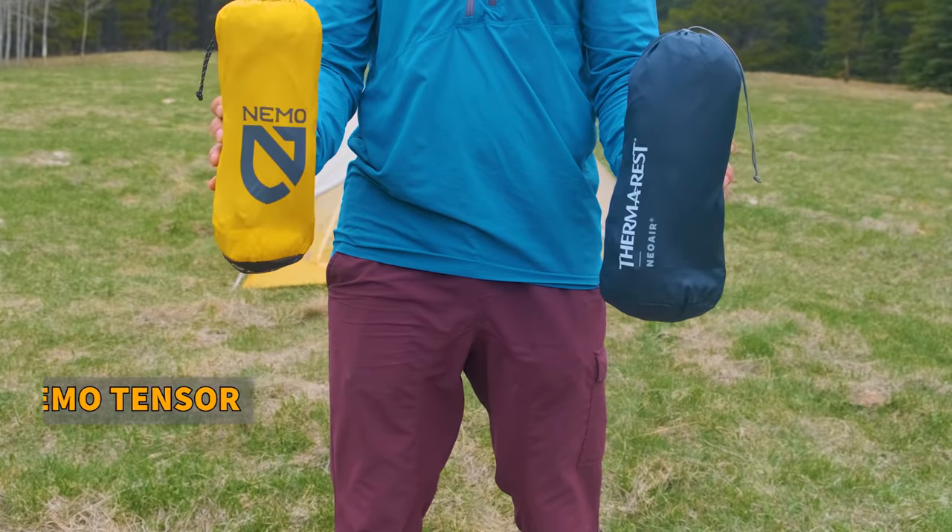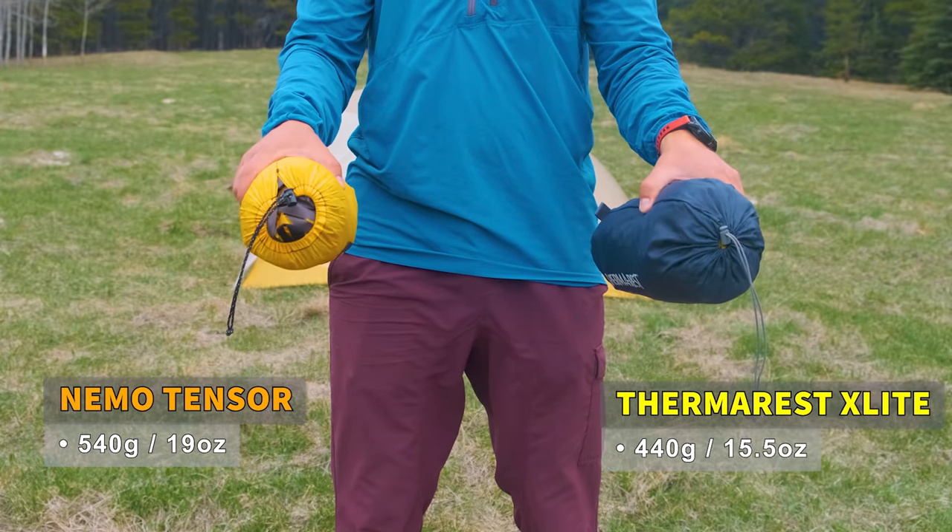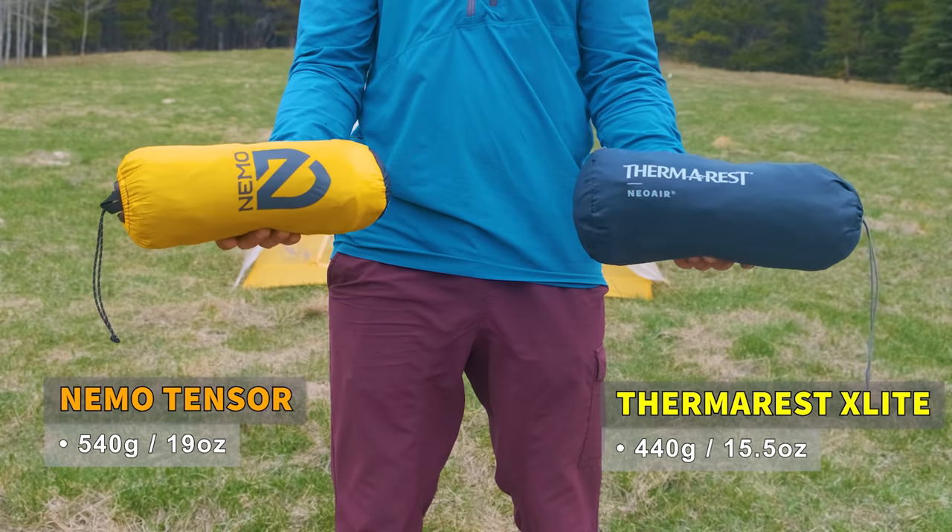For weight, the Nemo Tensor is a little bit heavier at 540 grams, whereas the Therm-Rest XLite weighs 440 grams. So the Therm-Rest XLite is quite a bit lighter.